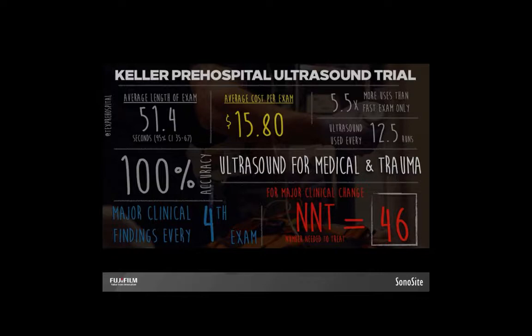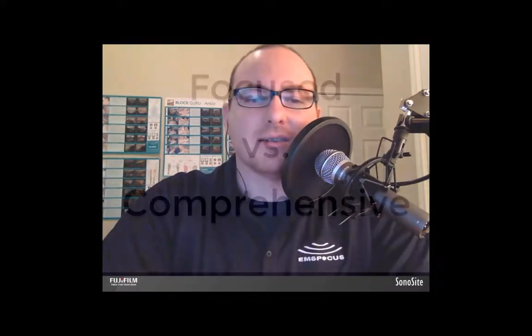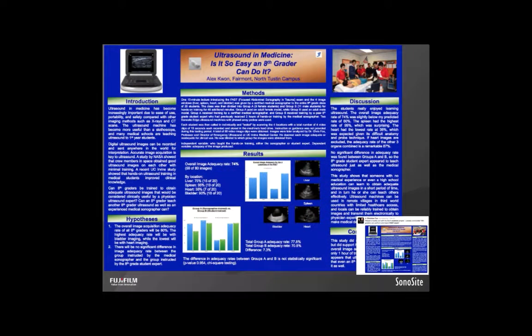Bottom line: using ultrasound will change your pre-hospital clinical practice. The way we can do ultrasound in an ambulance without years of sonography school is because we don't perform the same kind of examination. In emergency medicine, we perform focused ultrasound exams, not diagnostic sonography. Diagnostic sonography looks for anything that could be wrong with an organ. Focused sonography tries to answer a small set of clinical questions, like: is there free fluid around the patient's liver? The bar for training is so much less that after a 15-minute class, even 8th graders could not only do it but turn around and successfully teach it to more 8th graders.